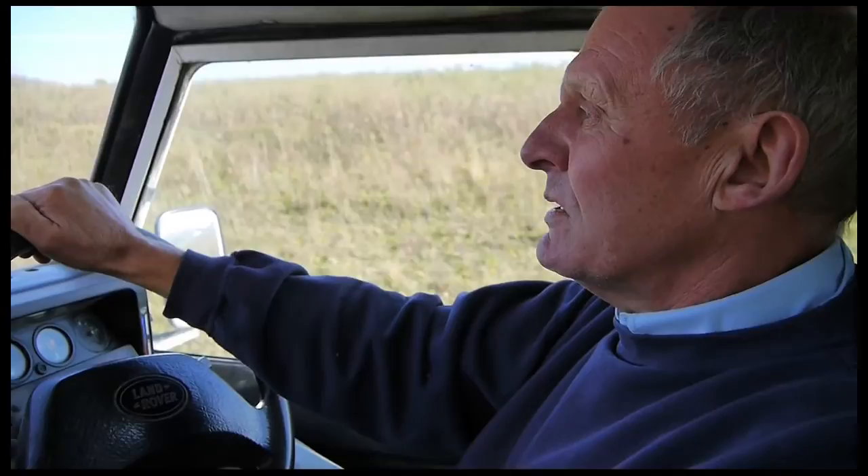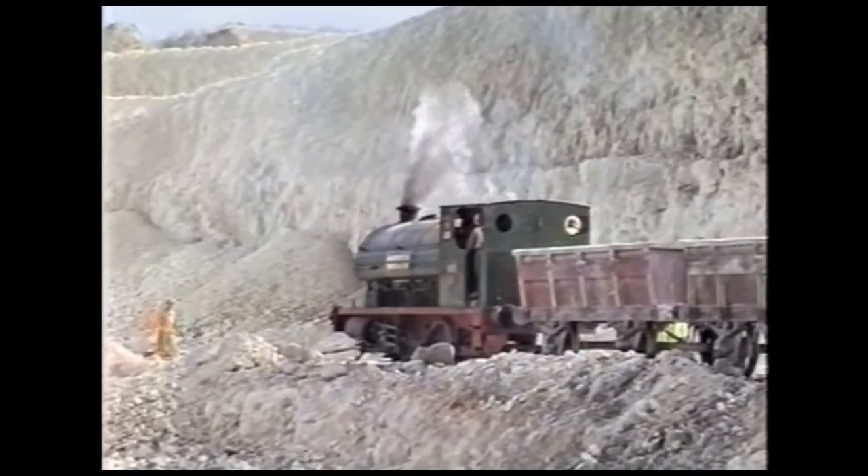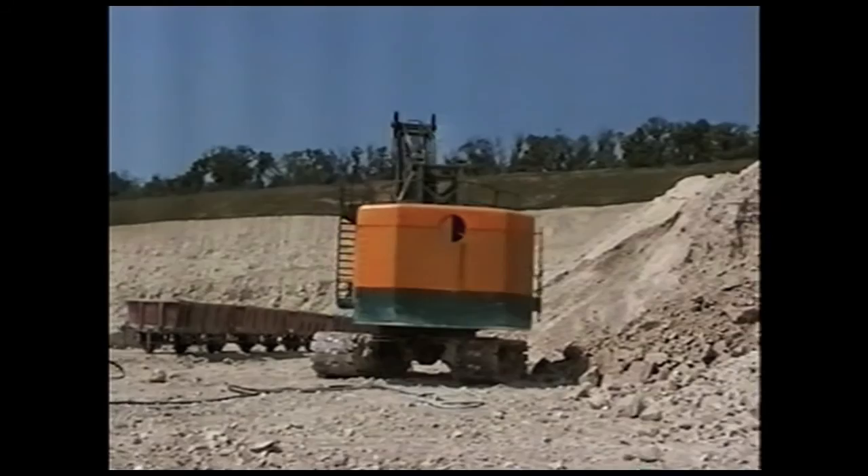In 1963, they extended the works because they put a new kiln in and they doubled the capacity of the works. It was always known as the railway works, from the early 1900s till 2005, when unfortunately I had to close the railway system down.